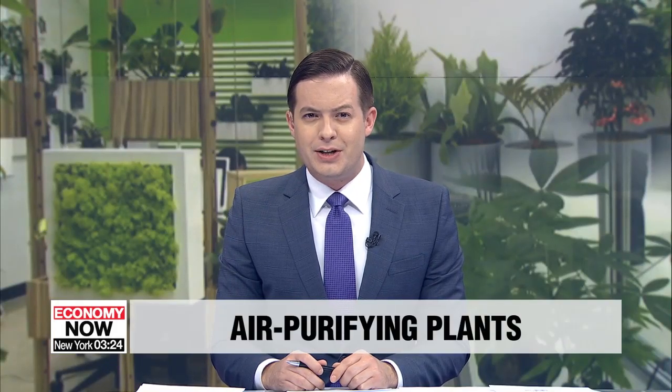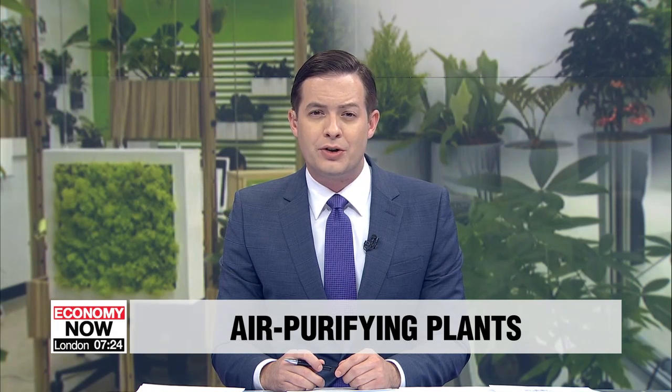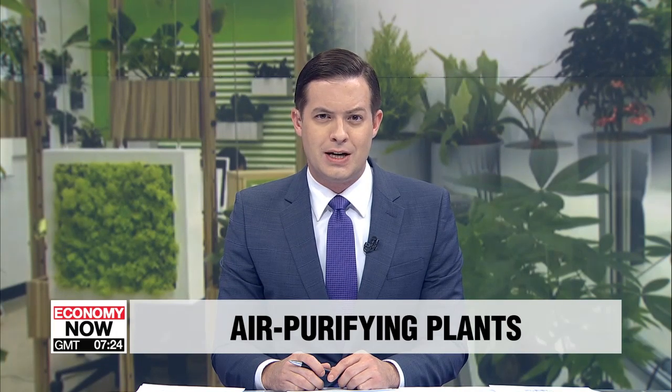Fine dust pollution is in the headlines here in Korea almost every day. Some good news today, though. Local researchers have found some more plant species that can help improve air quality when grown indoors. Park Se-young has more.